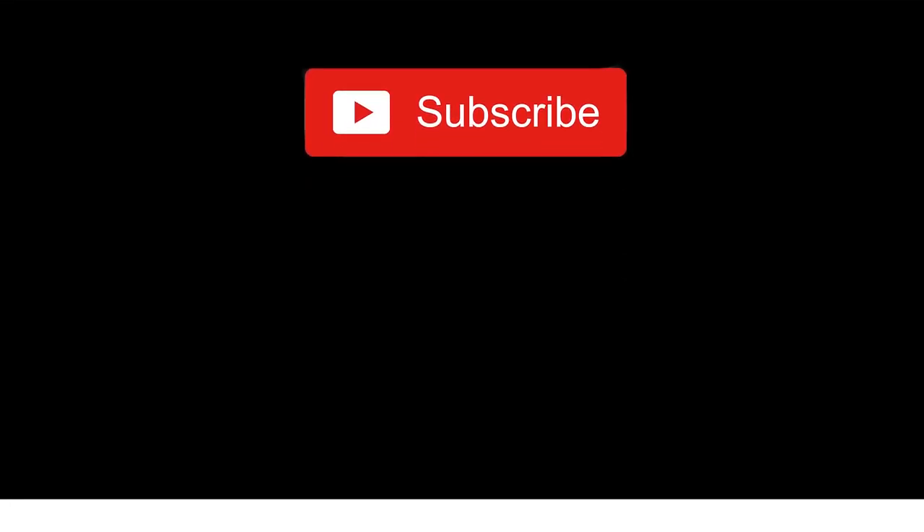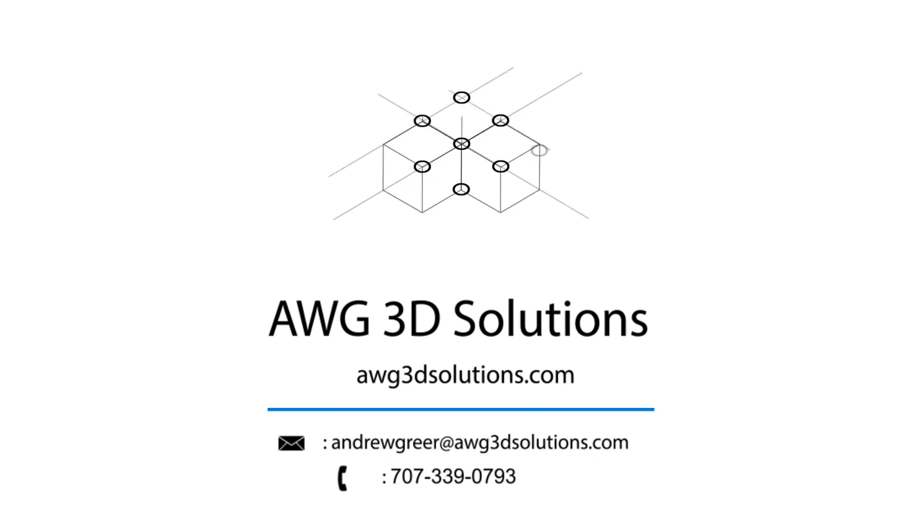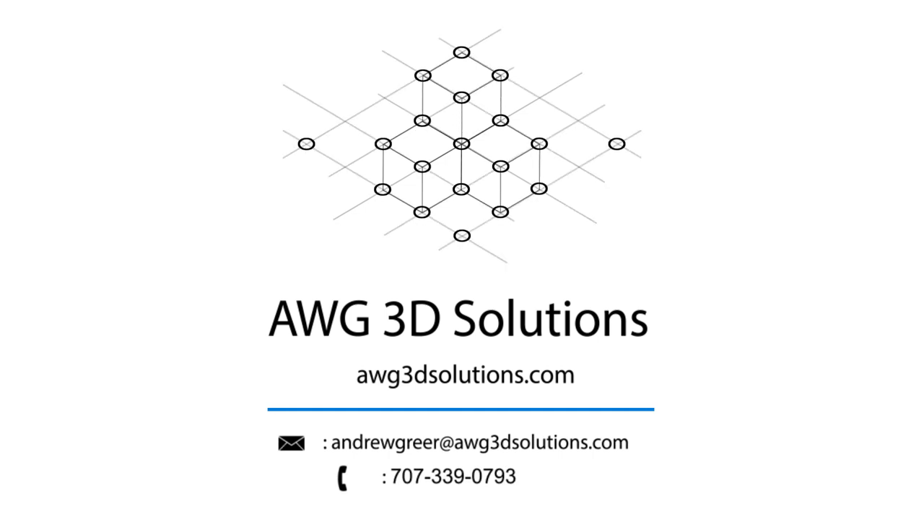If you'd like to stay up to date on the latest videos, please hit the subscribe button and press the bell so you may know whenever we upload. If you'd like to know more, please visit our website so you may experience the tours firsthand. Thank you for your time and I will see you in the next video.